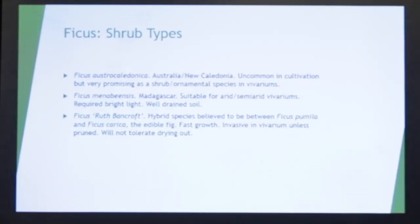Some other types: Ficus astrocaladonica from New Caledonia — I'm starting to get some numbers on those, and they have an almost metallic green leaf. Very unique. Ficus menabiensis — this is one we're starting to get some numbers on from Madagascar. Like everything from Madagascar, it's got something a little unique. These are bluish in the leaf, and you can't quite appreciate it from the photo.